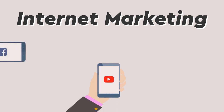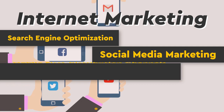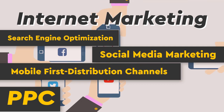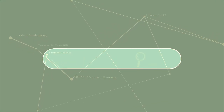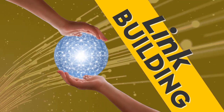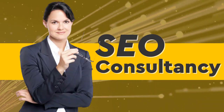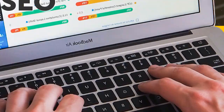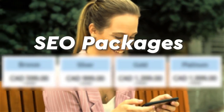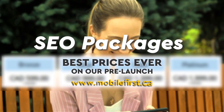Internet marketing and search engine optimization. Social media marketing, mobile first distribution channels, PPC, do-it-yourself SEO, link building, local SEO, SEO consultancy, technical on-page SEO, and SEO packages. Best prices ever on our pre-launch — check it out at mobilefirst.ca.